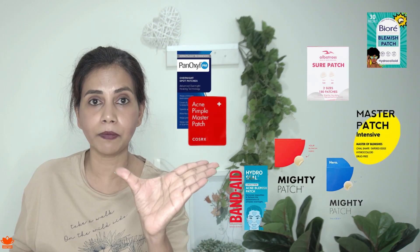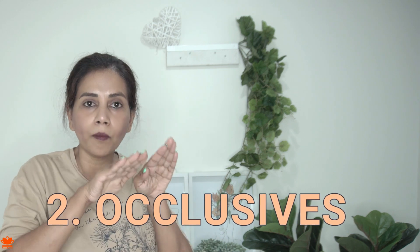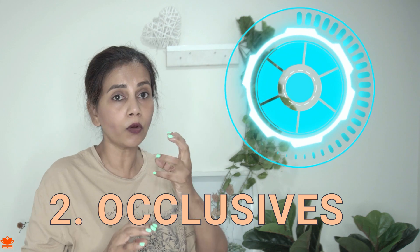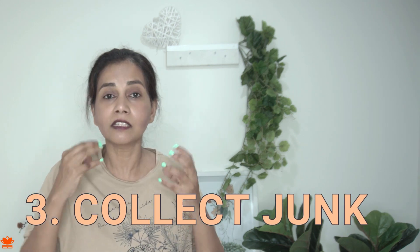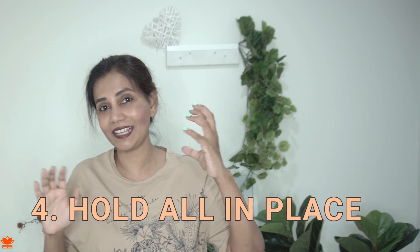It only works on a pimple which has popped open. It has four sets of ingredient categories. The first is the adhesive, which makes the patch stick on the skin. The second is occlusives — ingredients which form a thin layer on top and prevent water loss from the deeper layers of the skin, helping the skin with its barrier function. The third set collects all the pus and fluids oozing out of the pimple, essentially cleansing that area. The fourth set is the film which holds all three sets of ingredients together.